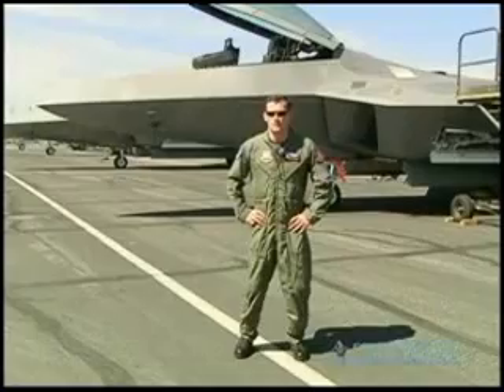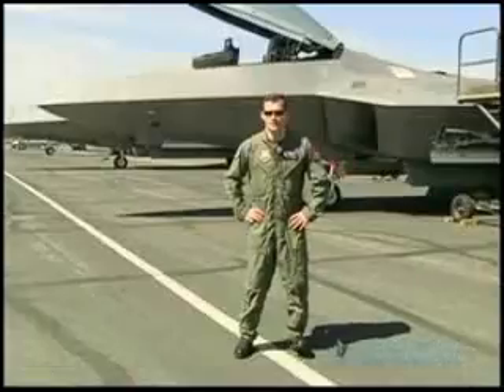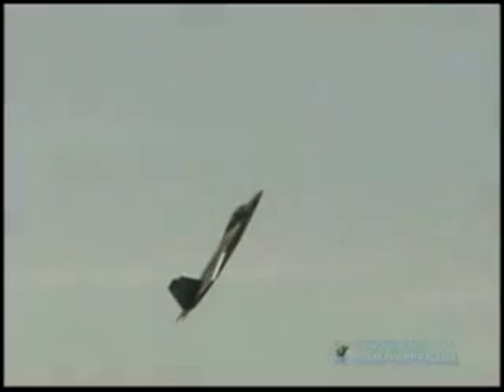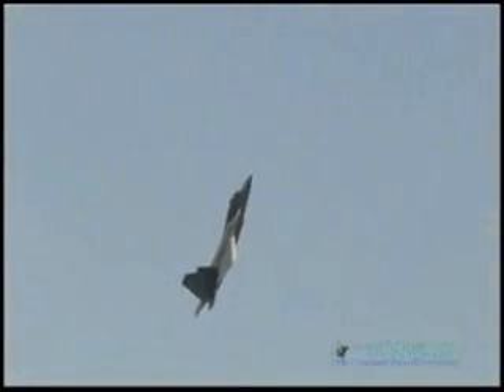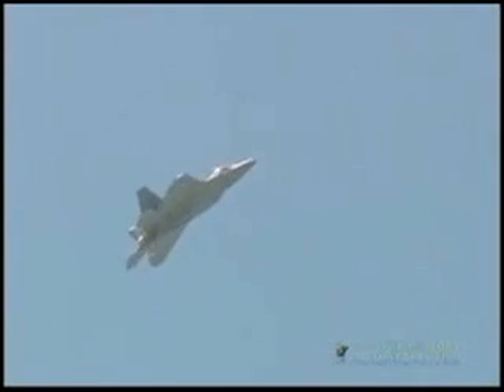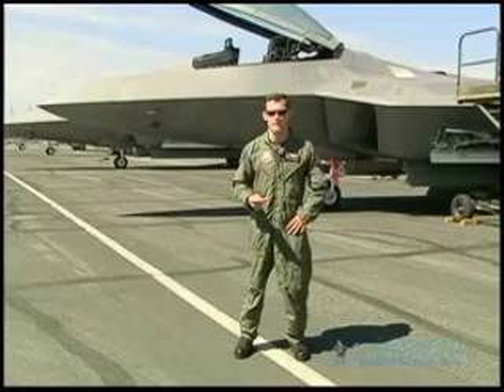With the takeoff, I accelerate to about 250 knots. And right next to show center, I aggressively pull up in the vertical. I have to modulate the power a little bit to slow down so I don't climb too high. And when I get to a predetermined airspeed and altitude, I just push the stick forward and push the nose down. And with the nozzles and the flight controls, I level off and basically accelerate forward. Then I roll back and come and do a split S to get repositioned back for the next maneuver.